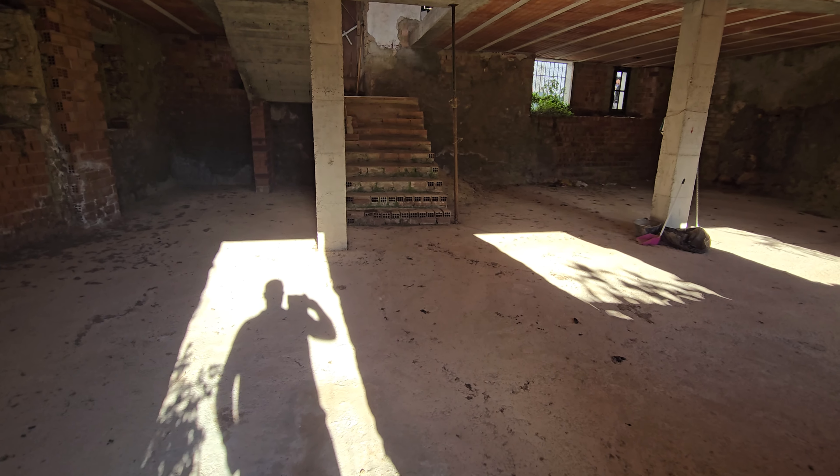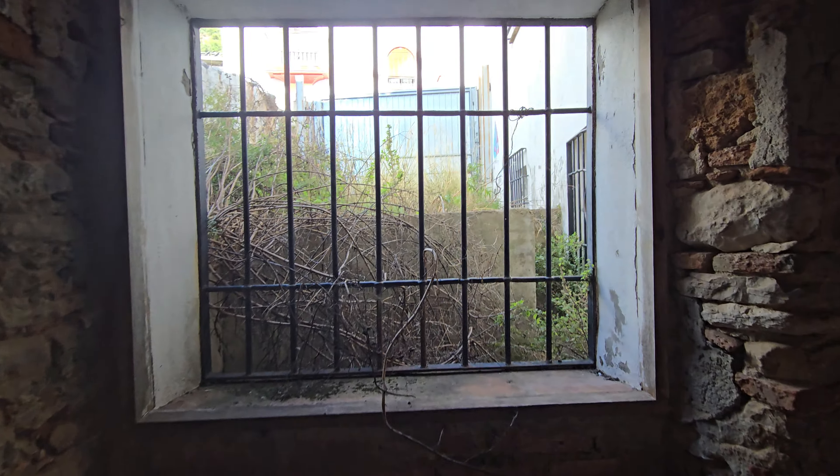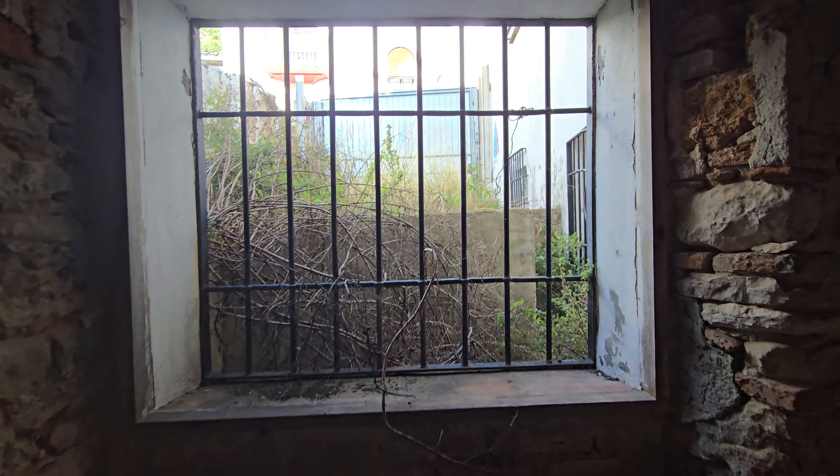This is looking at the property from the rear. The walls still need rendering, finishing off, and painting.